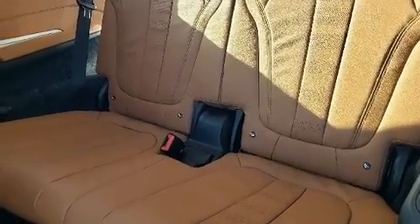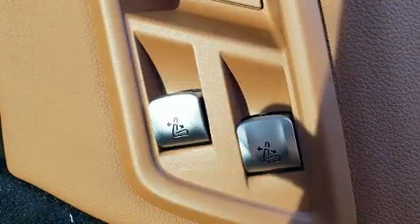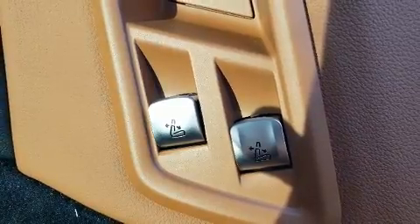BMW prioritized fit and finish, as evidenced by a power seat, automatic dimming door mirrors, heated and ventilated seats, and one-touch window functionality.